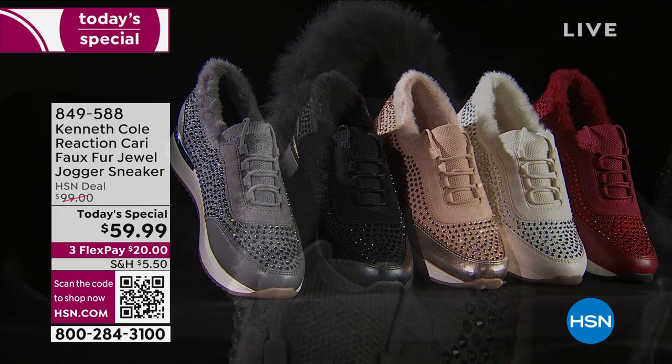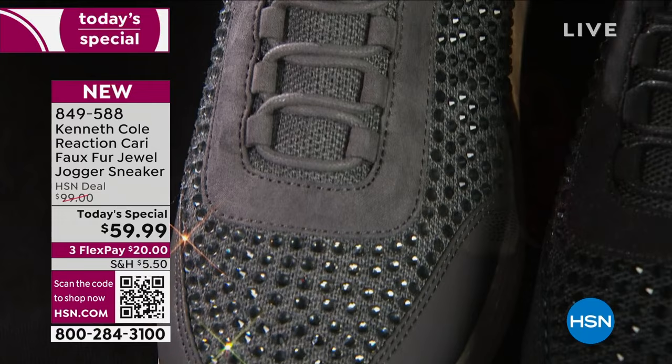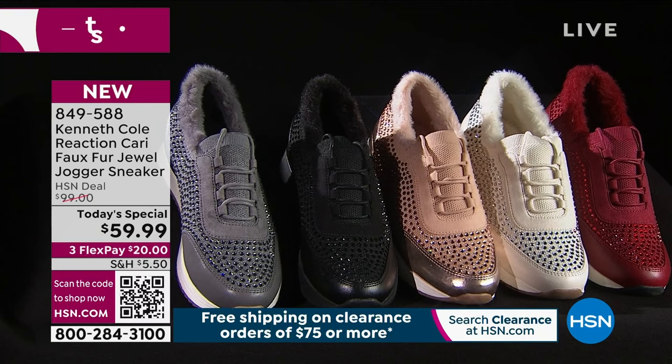We are helping you walk into the new year with some sparkling shine tonight. Super excited about this — look at how cute this sneaker is. This is the hot girl walk, and all the city girls who walk are going to be walking in these sparkly Kenneth Cole Reaction sneakers. They're called the Carry Jewel.